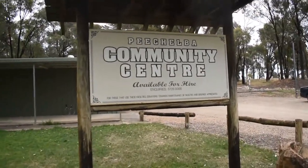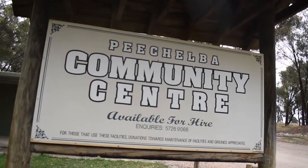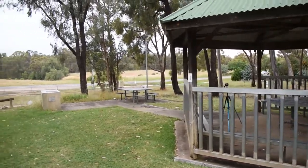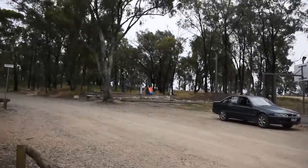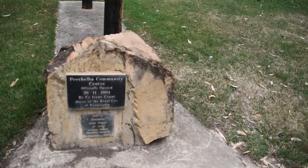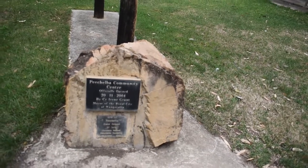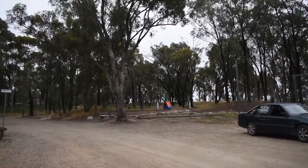Now we're in Petrel Bar. We have a park here — the Petrel Bar Community Centre, available for hire. We've got a rotunda where you can have a picnic or a barbecue, with barbecue facilities. There's a tennis court as well. There's a little memorial: the Petrel Bar Community Centre, officially opened on this site of the Petrel Bar State School number 33105, formerly named Petrel Bar Township from 1891 up to 1970.